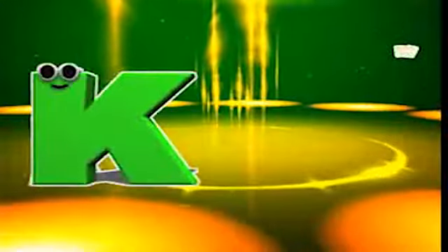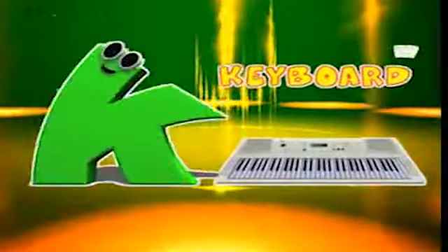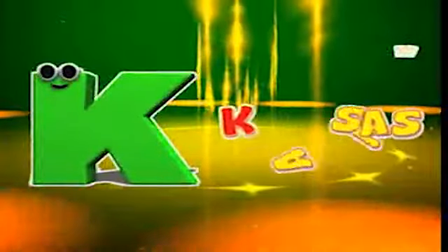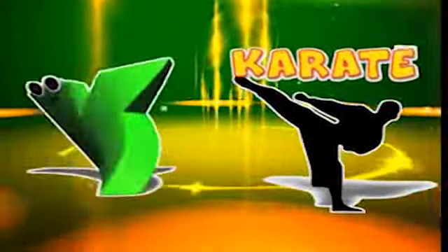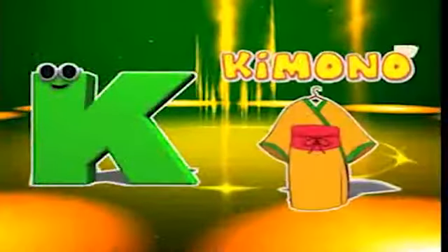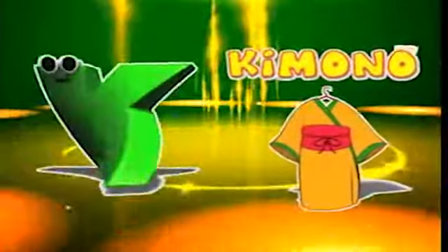K is for keyboard, k-k-keyboard. K is for Kansas, k-k-Kansas. K is for karate, k-k-karate. K is for kimono, k-k-kimono.